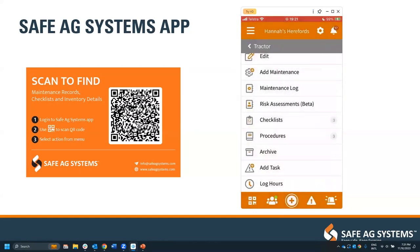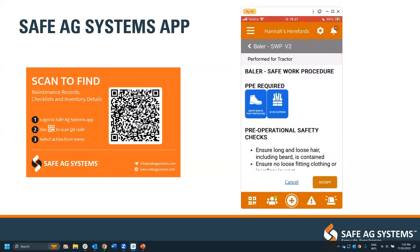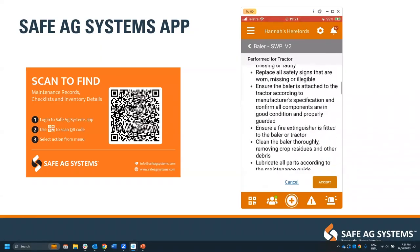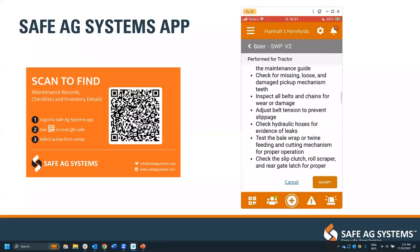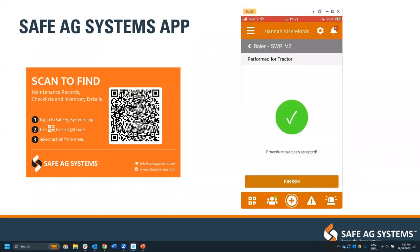Finally, we have safe operating procedures — a few of our templates. I've got the baler attachment in here as that's what the case study was about, and it goes through all of the safe work steps to stay safe while using that piece of equipment. Each time it is accepted, it logs that it was completed along with the time, date, and user — so all of those records are in there.